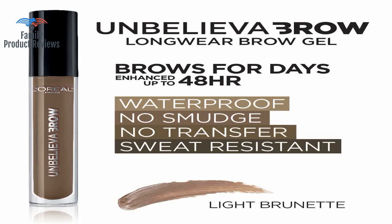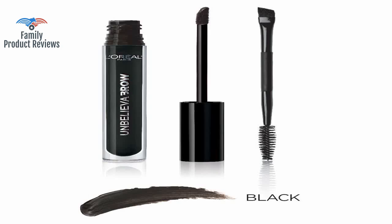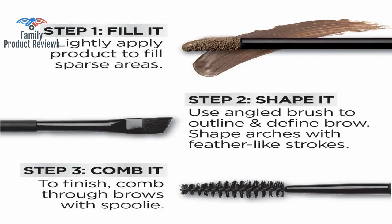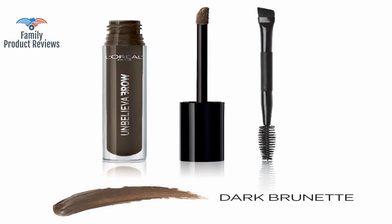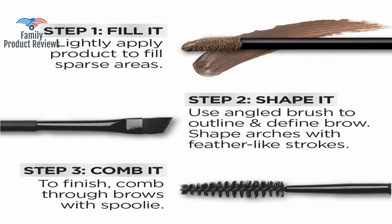You barely need any product, and it dries very quickly, and it is a light, almost airy formula. It's supposed to be light brown, and the color swatch shown in the ad appears as you'd expect with it called light brown, but as you can see it's like a dark color in the bottle and on the wand, and applies as a dark gray.